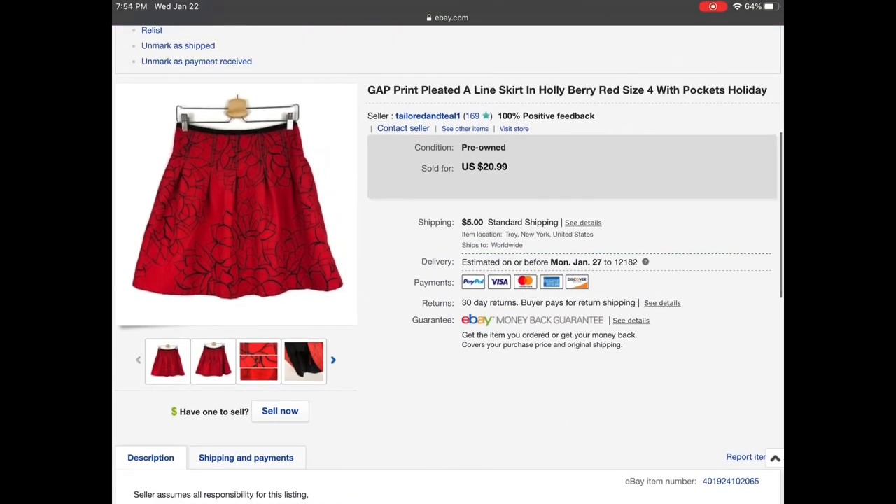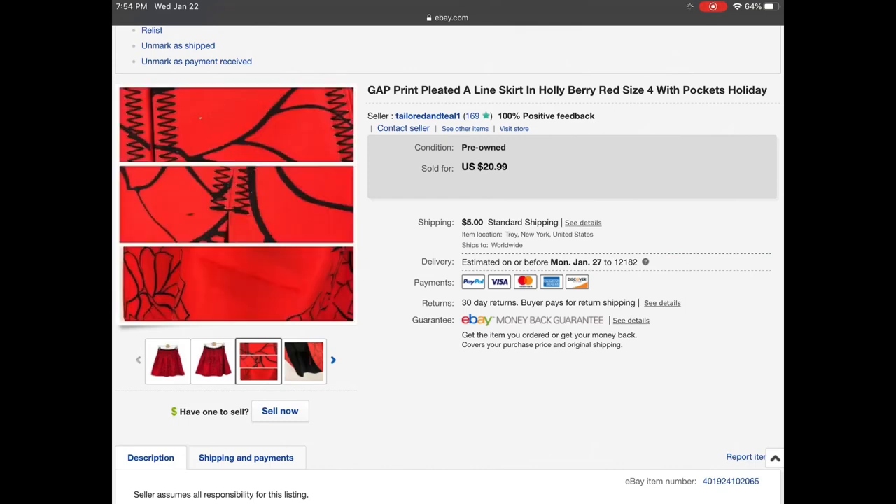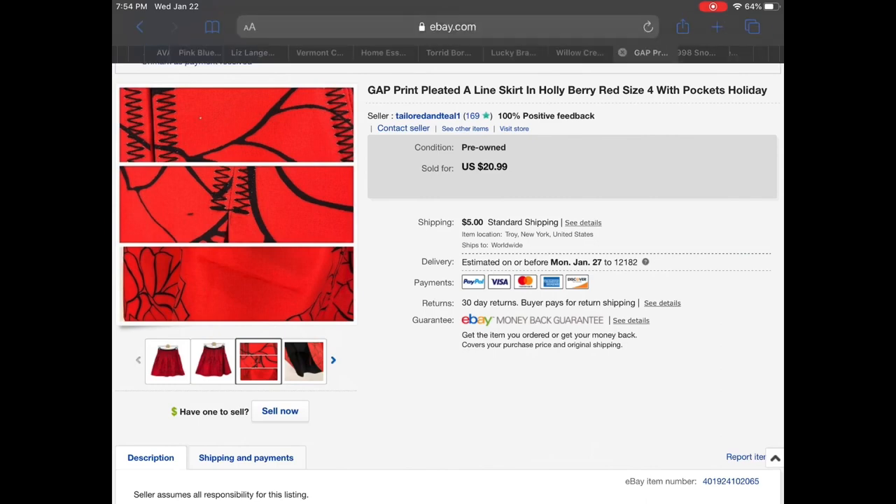Then we have a Gap print pleated A-line skirt in holly berry, size 4. It did have a few black marks towards the bottom hem and a little white dot there too, but overall in good condition — you couldn't really see those until you got up close. Someone sent me an offer for $15.